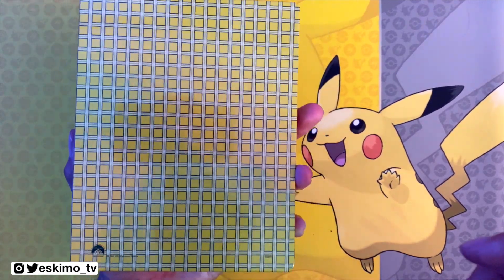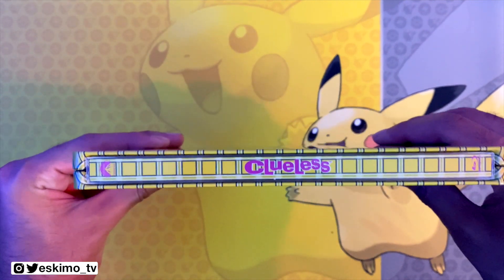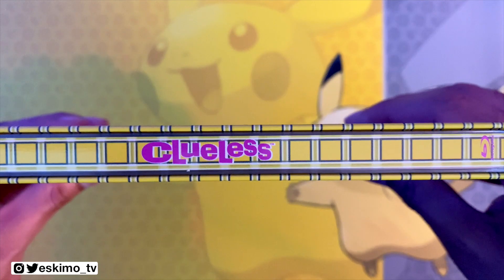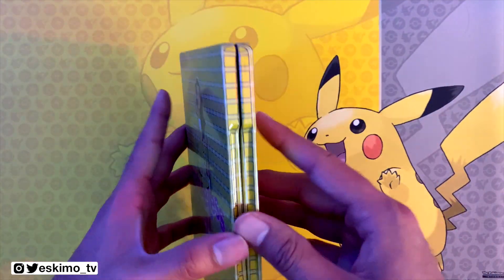Nothing to note on the back — just the same pattern that was on the front. The spine has the Paramount logo at the top, Blu-ray logo at the bottom, and the Clueless logo right there in the middle. Looks really nice.